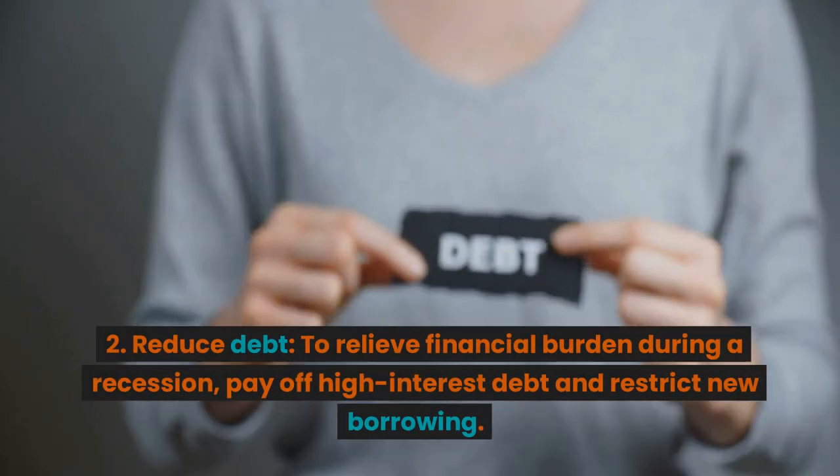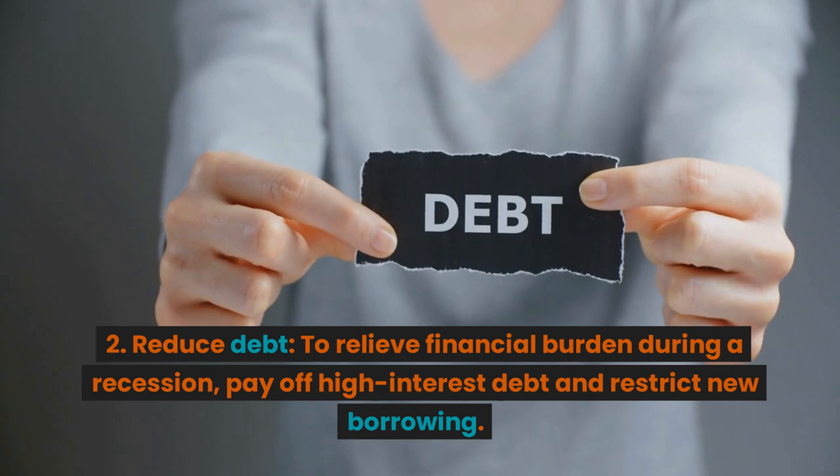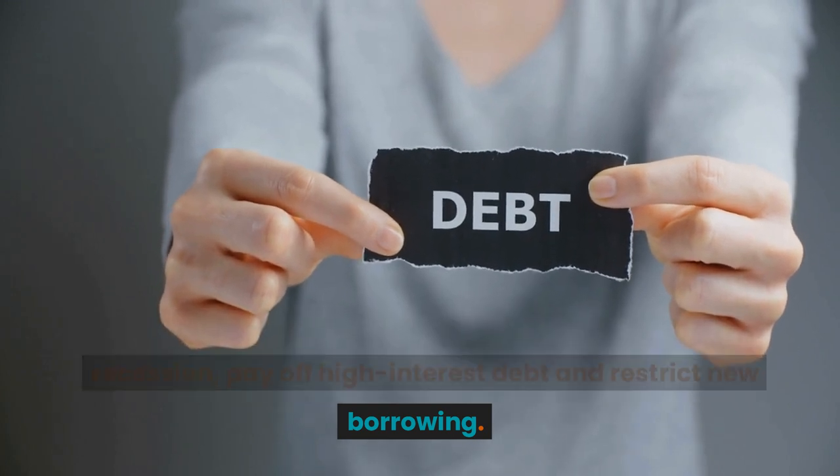2. Reduce debt. To relieve financial burden during a recession, pay off high interest debt and restrict new borrowing.